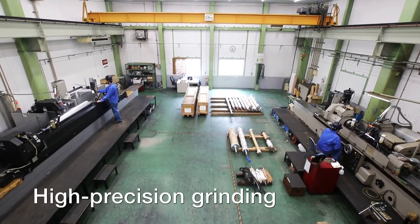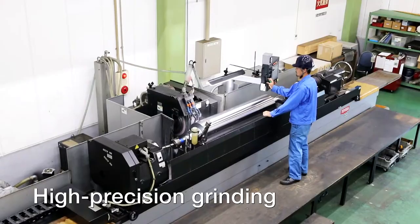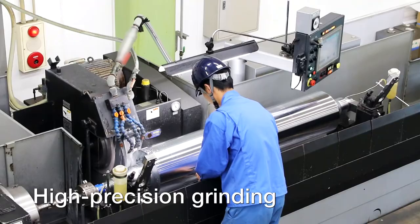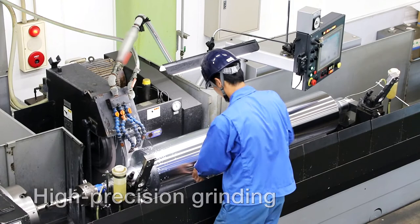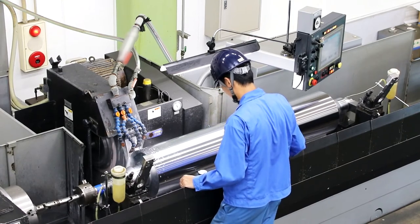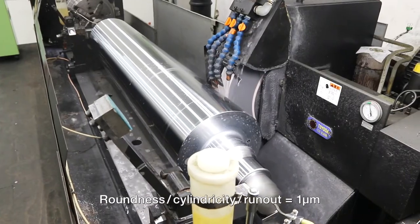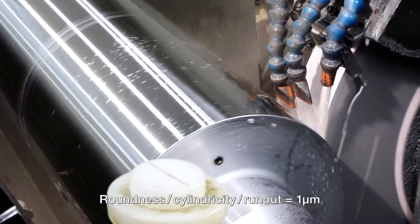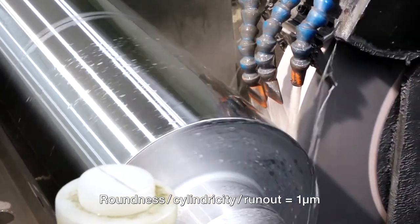High precision grinding of precision rolls is required for producing high quality films used for electronic devices, optical equipment, fuel cells, and other areas. OTIC is able to finish rolls up to a maximum precision level of 1 micron in terms of roundness, cylindricity, and run out.